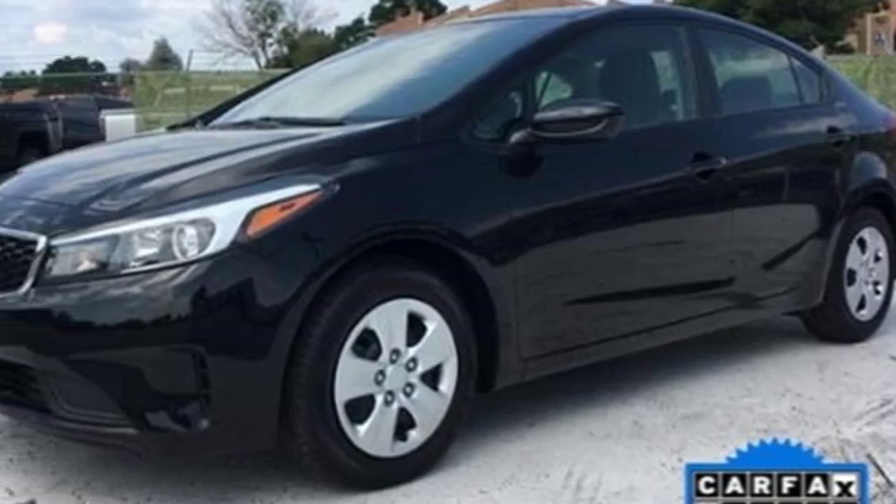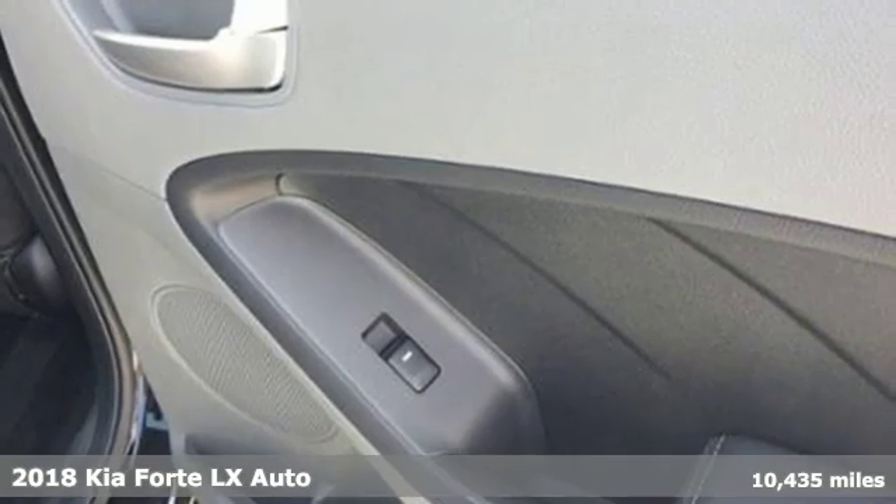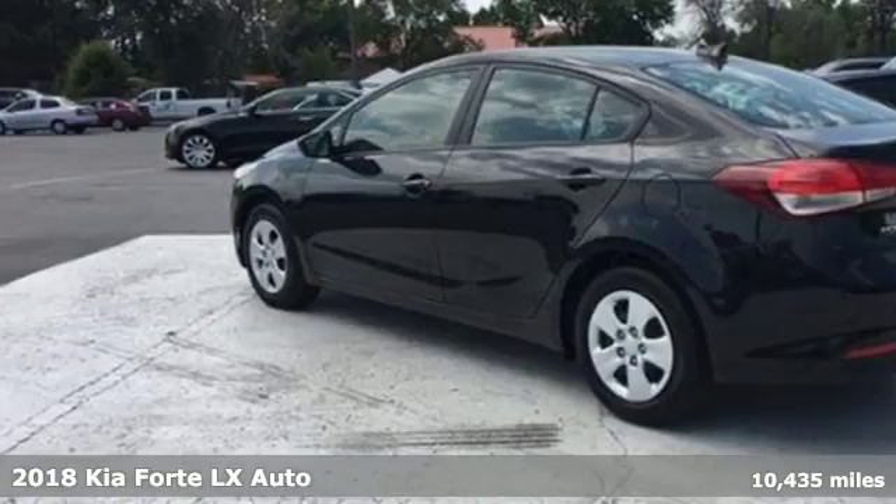Here's a 2018 Kia Forte. You know what's better than great style? Great style for a great value. It's Kia Forte.